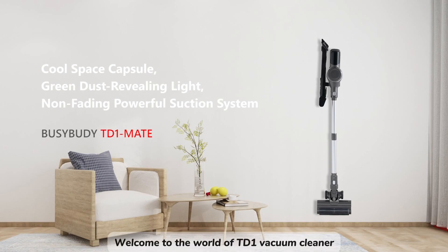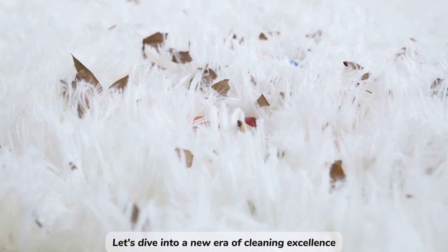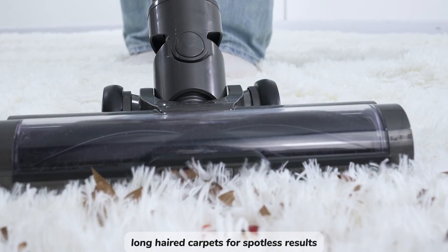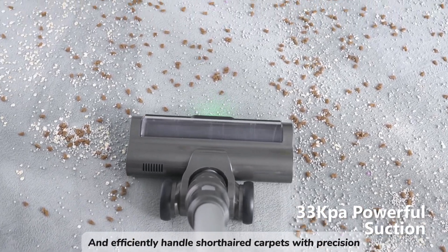Welcome to the world of TD-1 Vacuum Cleaner. Let's dive into a new era of cleaning excellence. Effortlessly conquer long-haired carpets for spotless results, and efficiently handle short-haired carpets with precision.